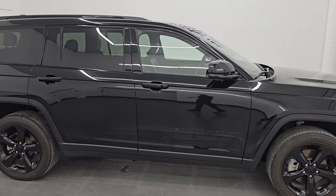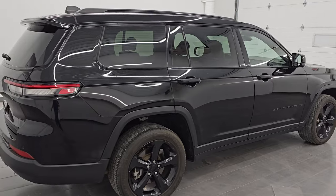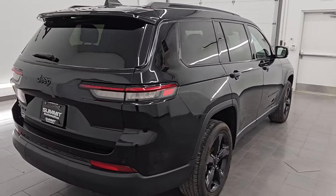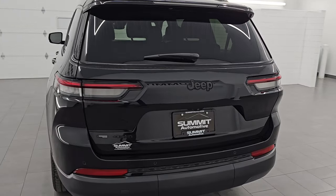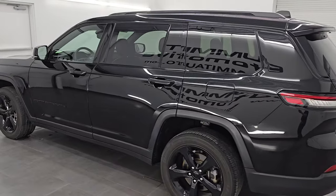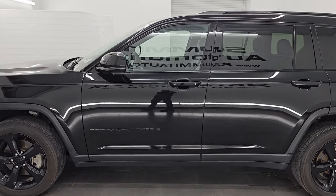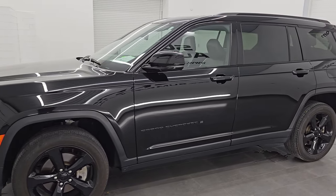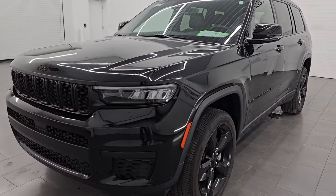Hey, this is Brett. Hope everybody's having a great day out there today and I am super excited to go over this ultra clean 2023 Jeep Grand Cherokee L Laredo with the altitude package. This is stock number 14935Z. I am here at Summit Automotive in Fond du Lac, Wisconsin — your new and used Jeep and Jeep Grand Cherokee headquarters and one of the largest selections of Jeep Grand Cherokees in the state of Wisconsin. Check us out at summitauto.com.